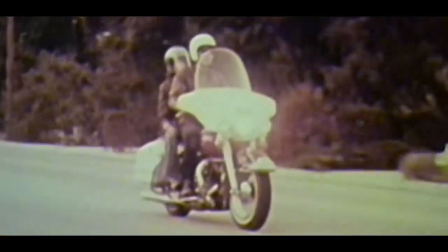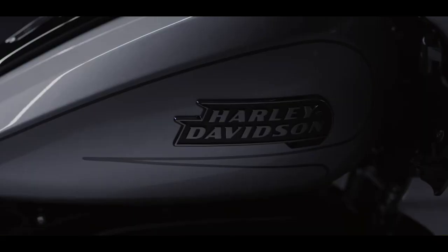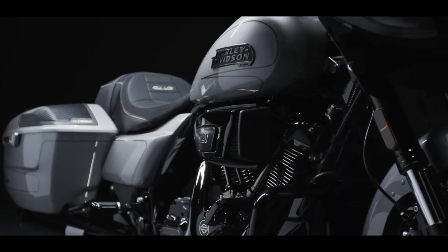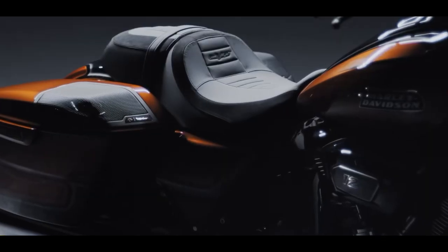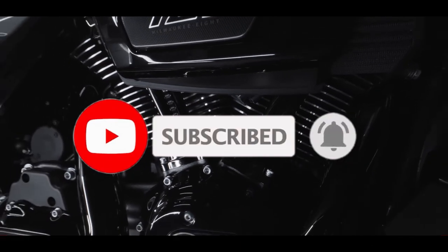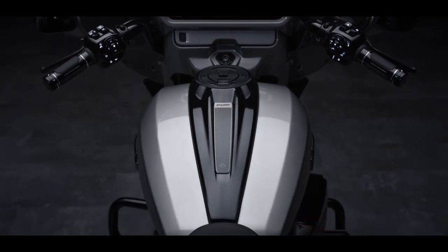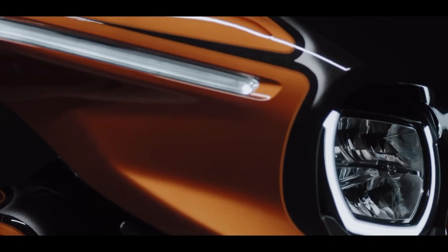These bikes aren't supposed to show up at dealerships until mid-July, so I can't get my hands on one for a close-up yet. I hope to when they come out, because there are a lot more features on these bikes than I've been able to go through. Make sure to hit like, subscribe, and hit that notification bell so you become a member of the nation and don't miss any upcoming episodes. Thanks for hanging out and checking out the new CVOs — ride safe, and I hope to catch you on the highways.